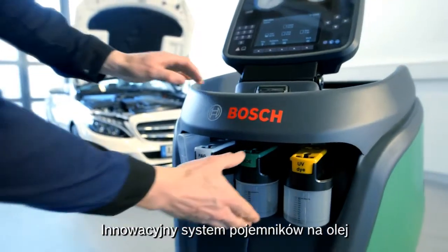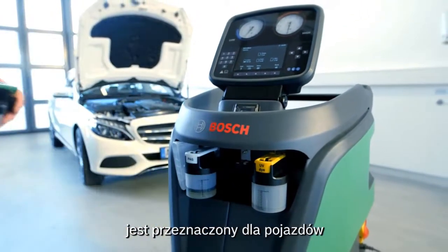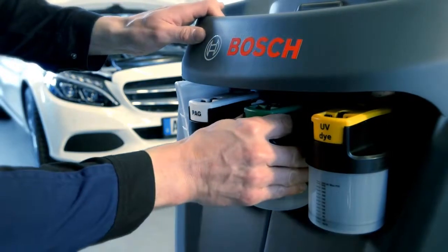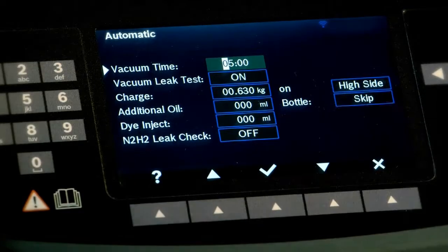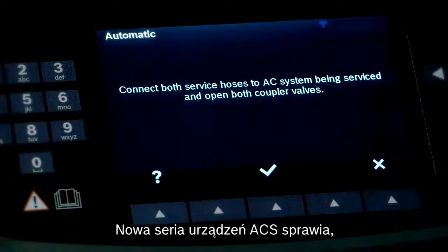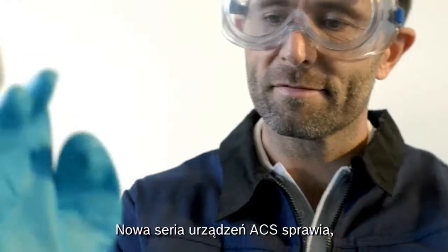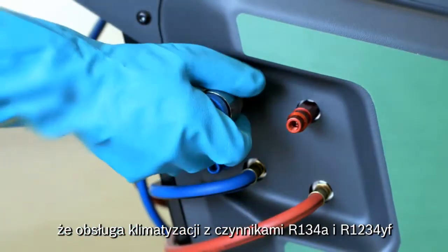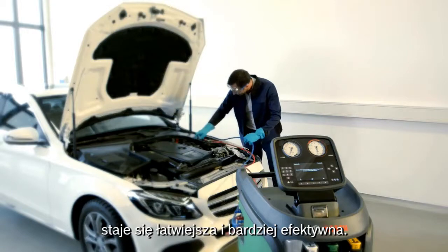The innovative oil bottle system is suitable for cars with combustion engines as well as hybrid vehicles. Bosch ACS units make the maintenance operations of the R134A and R1234YF AC systems easier and more efficient.